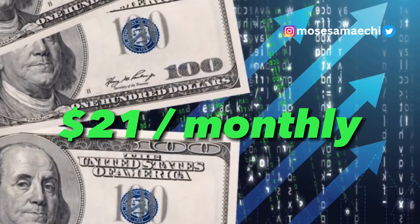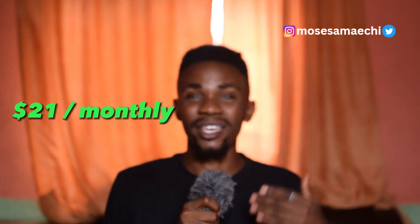Number one reason why CapCut is better than Premiere Pro is the price. Premiere Pro goes for a monthly subscription of $21 if you're a student, but CapCut is free both on the mobile version and on the desktop version. You don't really have to pay, and this makes it really easy for people who want to get into video editing, because not everybody can afford $20 or $21 for video editing software, especially if they're just coming into video editing and not making any money from it.